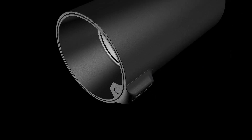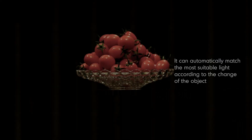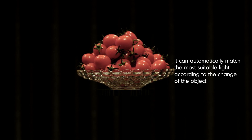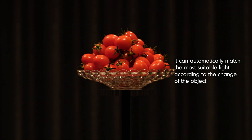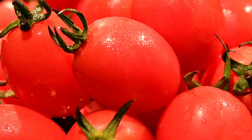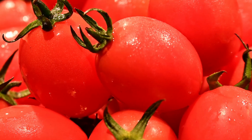Perfectly presenting the freshness and deliciousness — when an object change is detected, the system will match the best specialized lighting color. Under the AI spotlight, cherry tomatoes look ready and shiny; the peel is smooth, plump, and crystal clear, making customers want to buy.